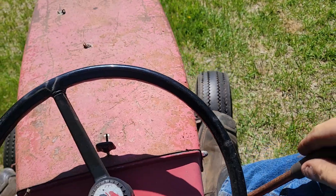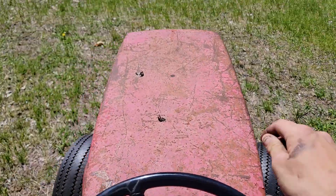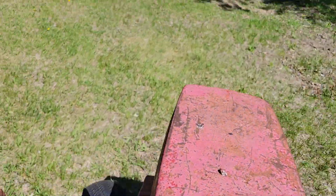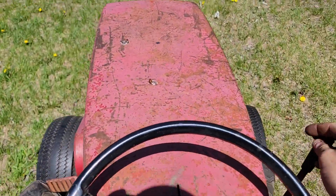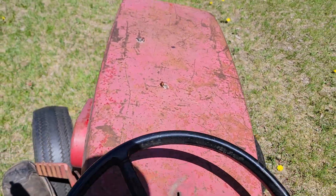Back, forward, reverse, forwards — and it does lunge up a little, a lot more than you'd expect. But it's smooth as silk though, really nice.